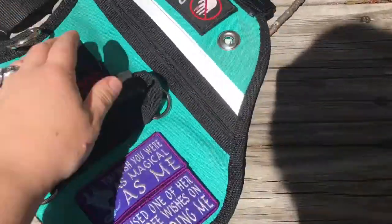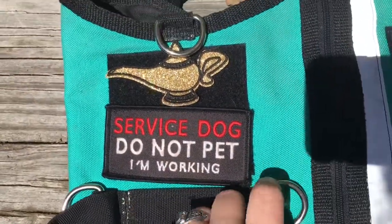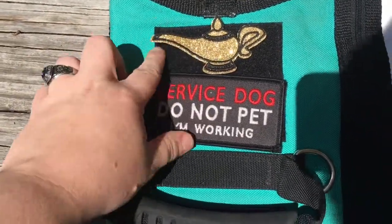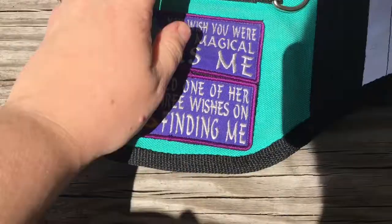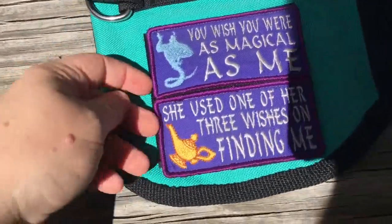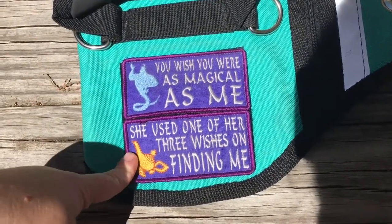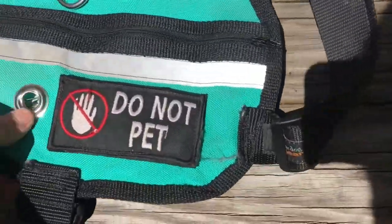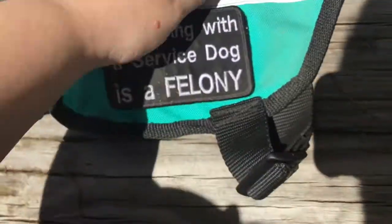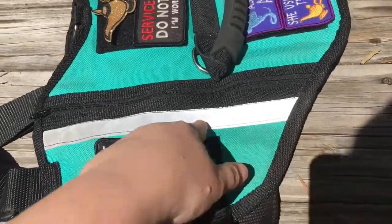Giving you guys a closer look at the patches. I have this one from Riverdog gear — it's a 'service dog, do not pet' patch. Then I have this genie lamp from Hot Topic, and this is all Velcro. On the bottom I have two from Woofery, which is an Etsy company based in Australia. There are two Aladdin-themed patches: 'You wish you were as magical as me' and 'She used one of her three wishes on finding me.' On one side it says 'do not pet,' and the other side says 'interfering with a service dog is a felony.'